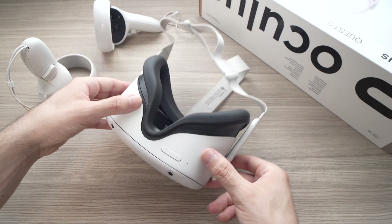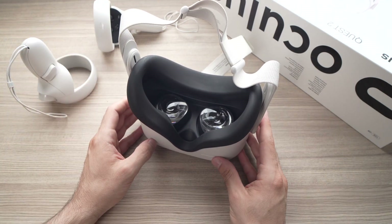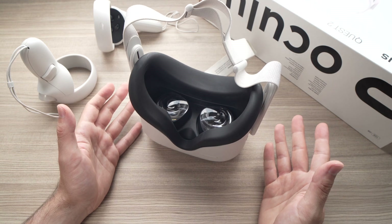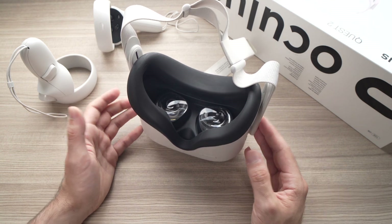After about 20 seconds, pick it up and put it on your face and it should work — you should not get the lost tracking message again. I know this trick seems very simple, but it worked for me so hopefully it will work for you as well.